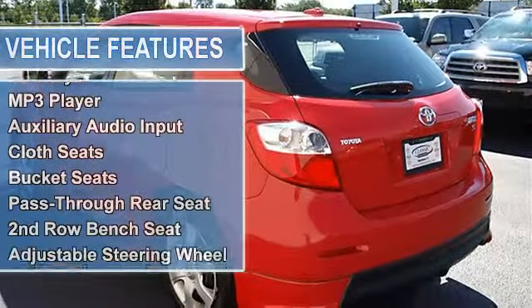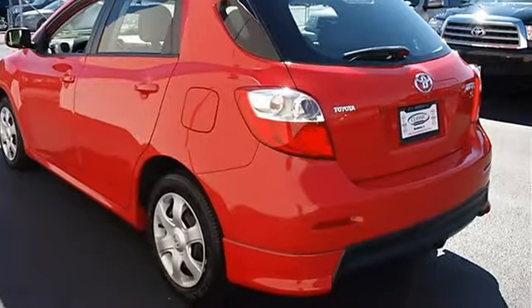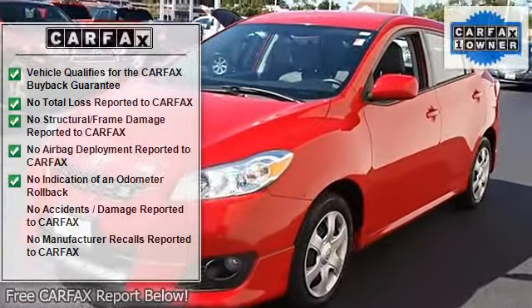Fog lamps, power driver mirror, power passenger mirror, intermittent wipers, AM FM stereo, CD player, MP3 player, auxiliary audio input.